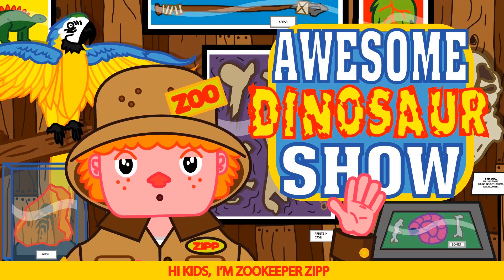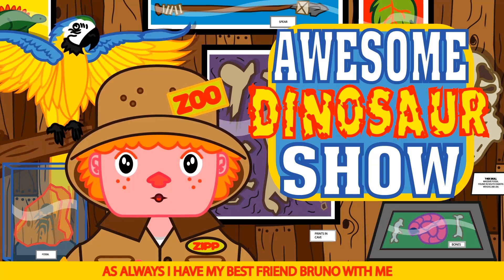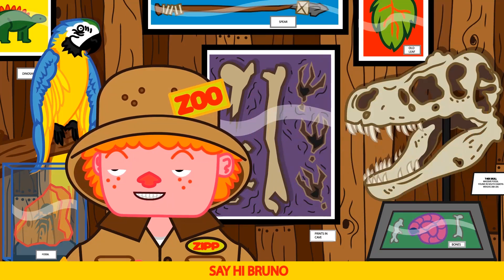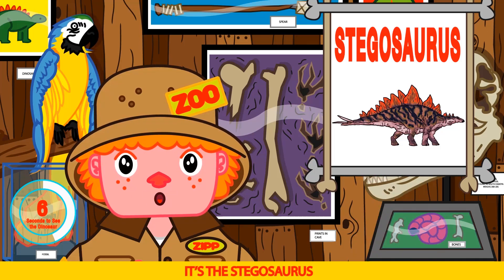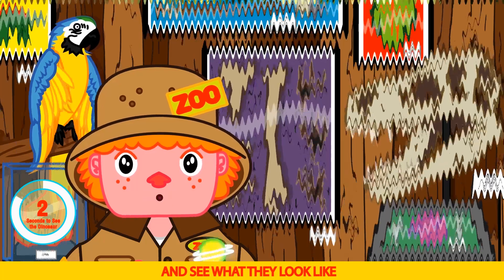Hi kids, I'm Zookeeper Zip, and this is our awesome dinosaur show. As always, I have my best friend Bruno with me. Say hi Bruno. Hi Bruno. Today's dinosaur is super cool — it's a Stegosaurus. Let's use a time simulator and see what they look like.